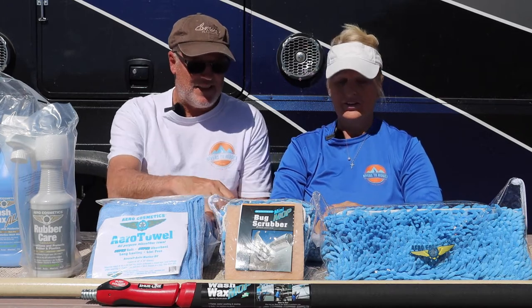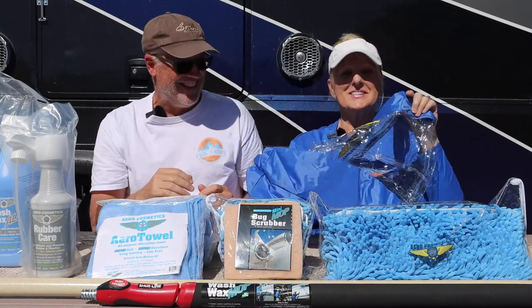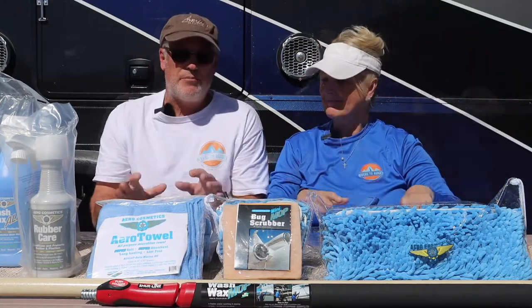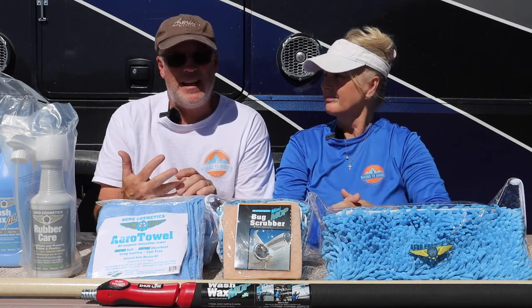They also sent us a nice bag to put all the products in, which is really nice. These products are certified by Boeing and certified by Airbus.